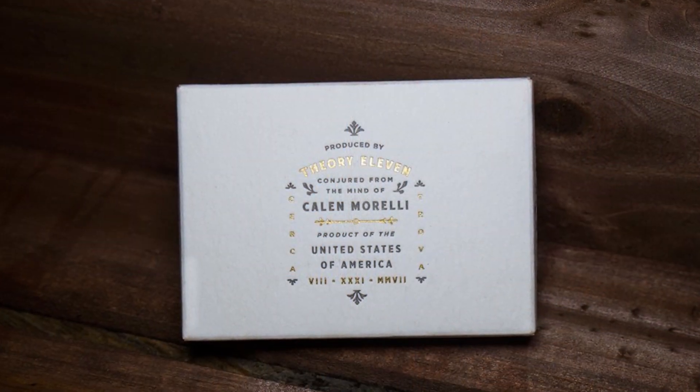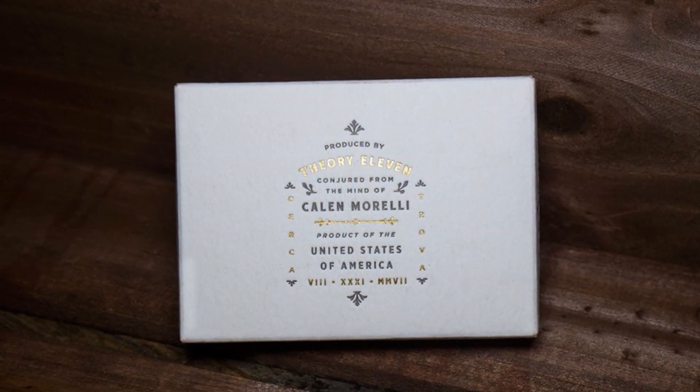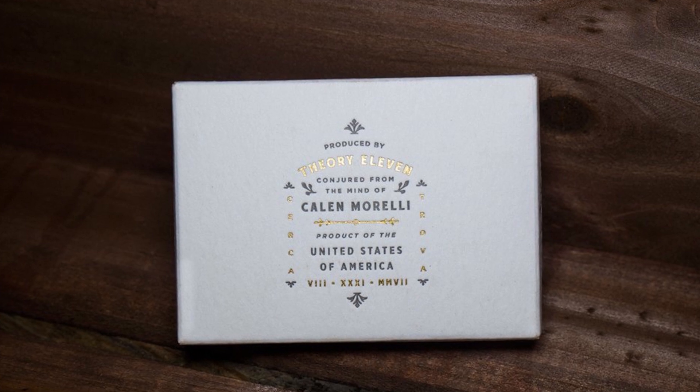Hey everyone, I'm Kristin Gerhardt. Welcome back to Exposé. This week's episode is all about Odyssey. Odyssey is a new magic release up on Theory11.com by Kayla Morelli right now, and it is awesome.